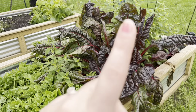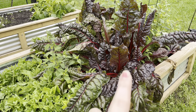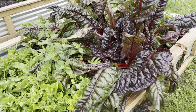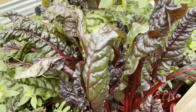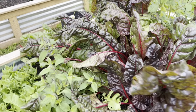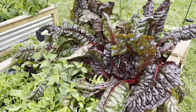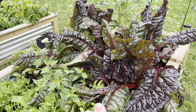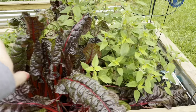Swiss chard is loving this weather. This thing has gone through the smallest little bouts of growth and then just explosion. We're currently in the explosive state and I need to come harvest some of this — I think just can it up or freeze the greens, because I've found that's one of the ways I actually enjoy eating them.